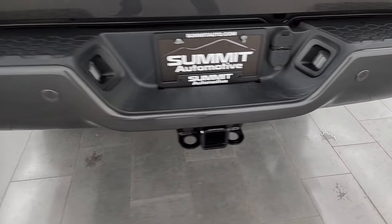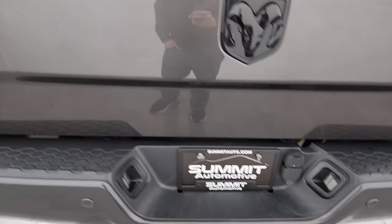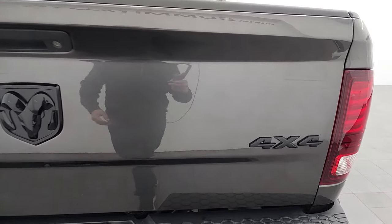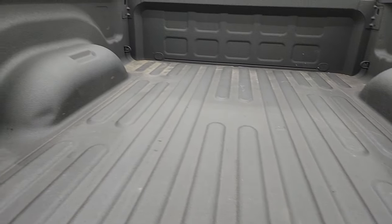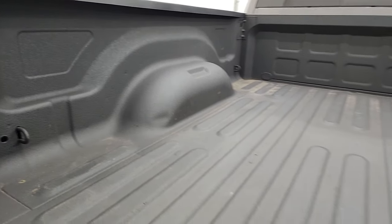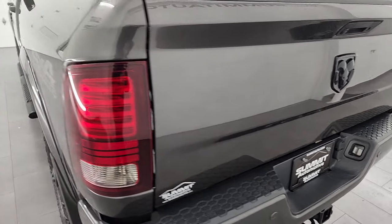The rear bumper is in great shape. It does have the backup parking sensors, full towing package which includes a receiver hitch, four-pin and seven-pin wiring. The tailgate is in excellent condition as well — you get the gloss black RAM and 4x4 logo on there. Comes with a very nice spray-in bed liner. The bed itself is in great shape and you do get LED bed lights back here. That spray-in bed liner goes onto the tailgate and it shuts nice and solidly.